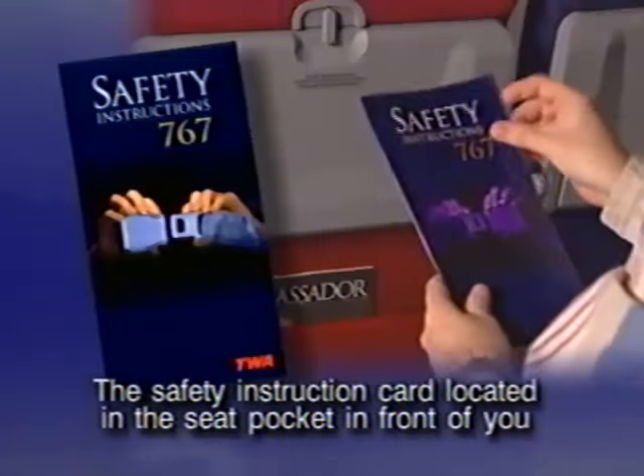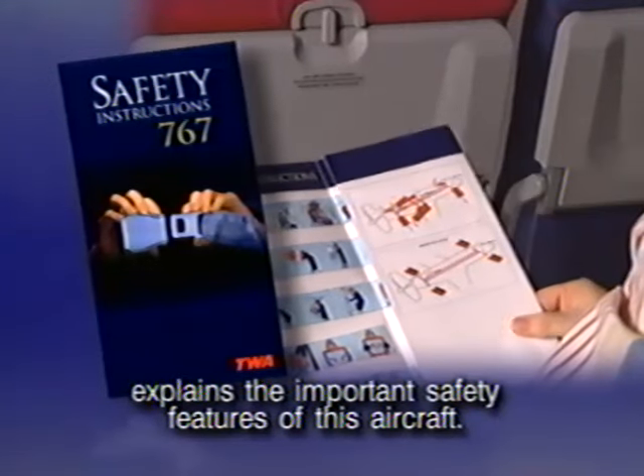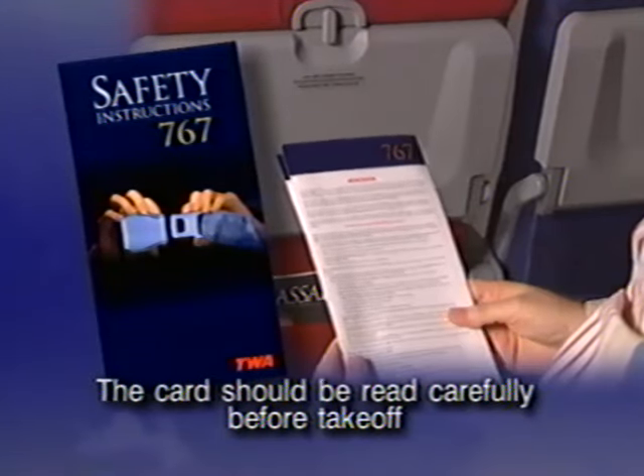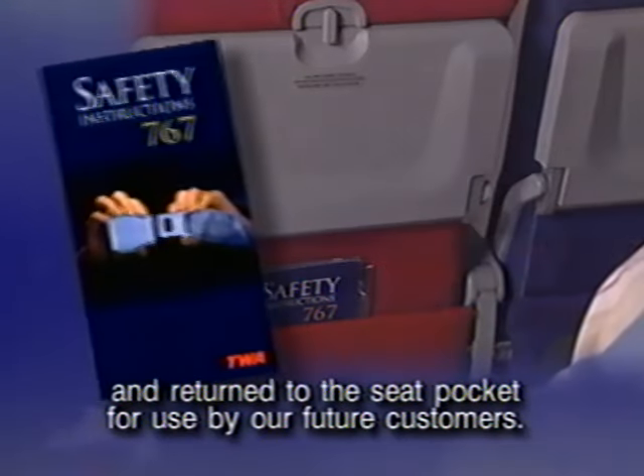The safety instruction card located in the seat pocket in front of you explains the important safety features of this aircraft. The card should be read carefully before takeoff and returned to the seat pocket for use by our future customers.